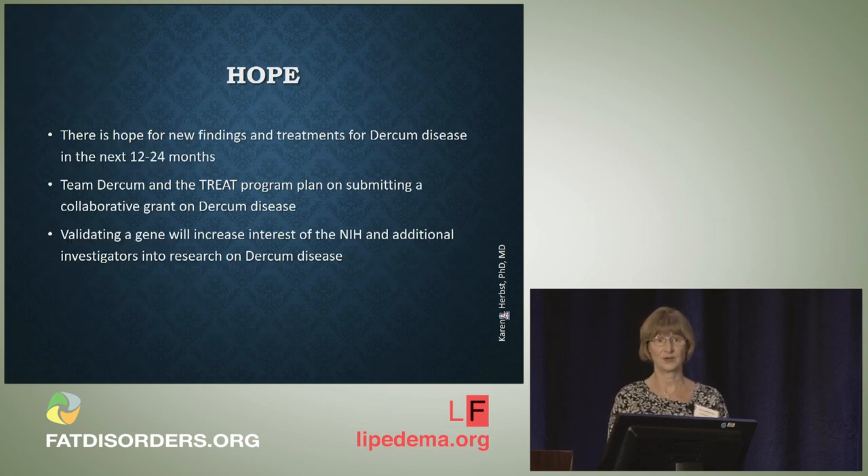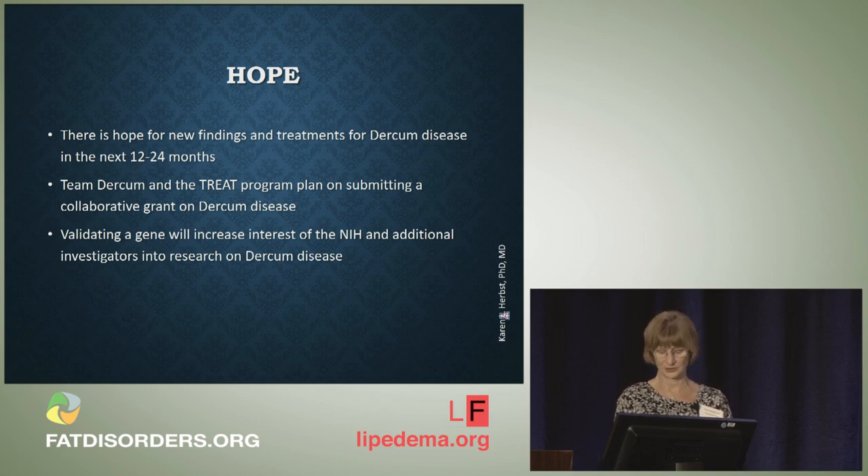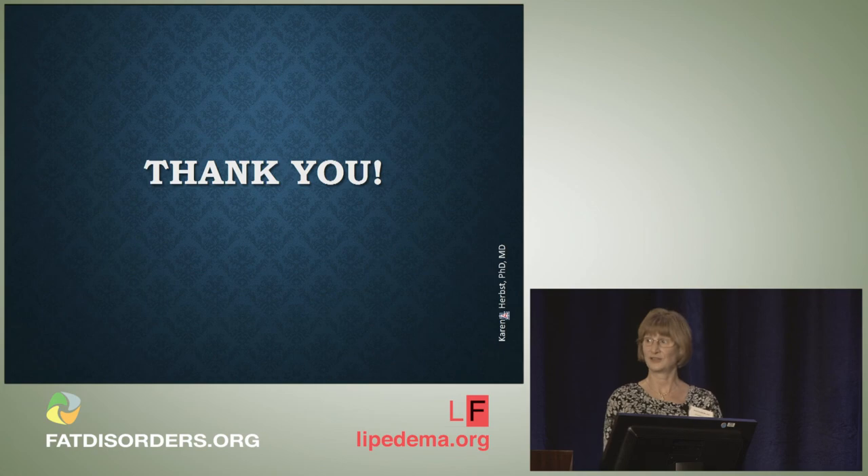If you have Dercum's disease, there is hope for new findings and treatment in the next 12 to 24 months. Team Dercum and the TREAT Program plan on submitting a collaborative grant together on Dercum's disease to help us distinguish Dercum's disease and Lipoedema from each other. I think validating a gene will really increase the interest of the NIH and additional investigators in research on Dercum's disease. Thank you very much.